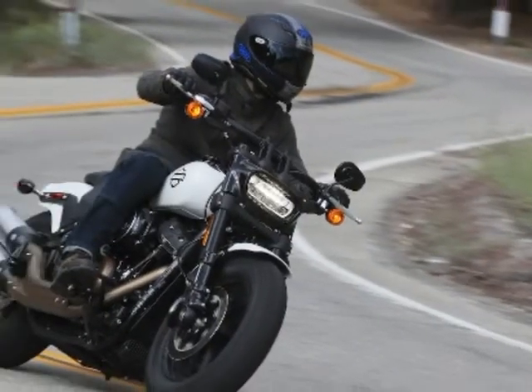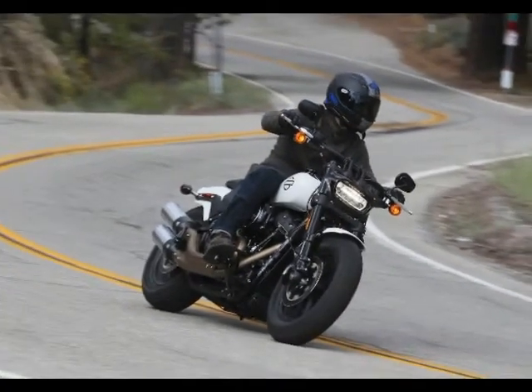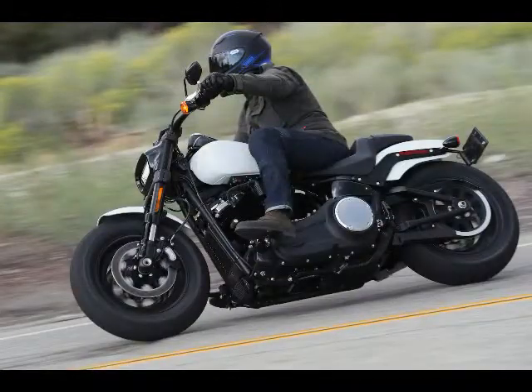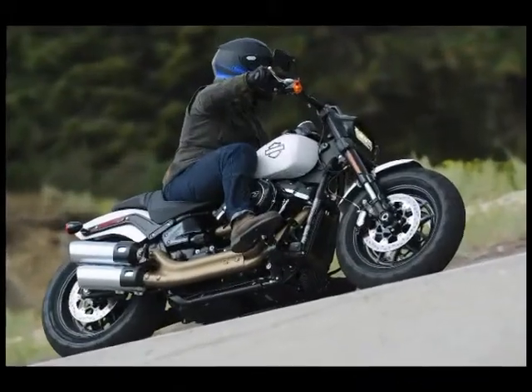Harley-Davidson has begun to change all that we know about the Softail line with the 2018 model year. This provides greater performance and comfort, without forgetting all that we've come to know about the Milwaukee 8-based brand. At the forefront of the new Softail line is the 2018 Harley-Davidson Fat Bob. Let's get to the essential facts to get you up to speed.